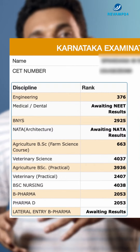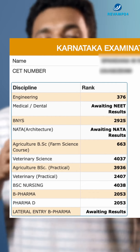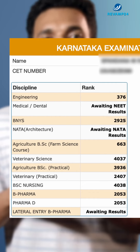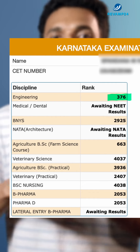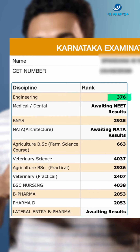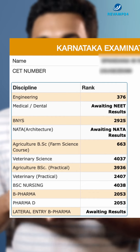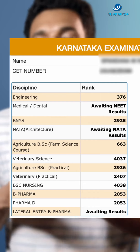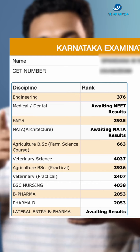Coming to the left side of this scorecard, you can see the discipline as well as the respective rank. In this case, this student got a rank of 376 in the Engineering stream. For Medical and Dental, you can see it is awaiting the NEET result. You can also see results for B.N. Wires, NATA, Agriculture, Veterinary Science, Agriculture B.Sc., Veterinary Practical, B.Sc. Nursing, B.Pharm, Pharm.D, and Lateral Entry B.Pharm.